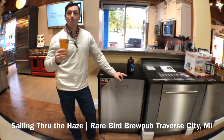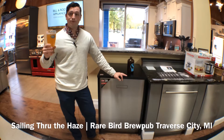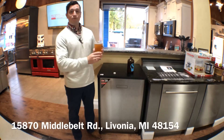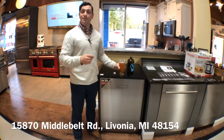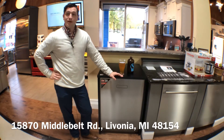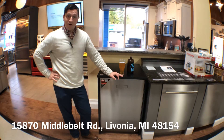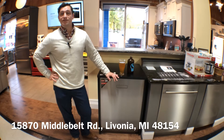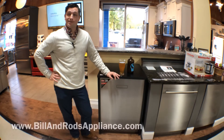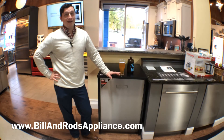Check out Rare Bird in Traverse City, Michigan if you are ever up there — beautiful place with great food options as well. If you'd like to know more about this ASCO dishwasher, stop in and see us. We're at 15870 Middle Belt Road in Livonia. You'll be able to check out the full line of appliances we have on display. Visit our website at BillandRodsAppliance.com and we'd love to talk to you about any appliance you see there.